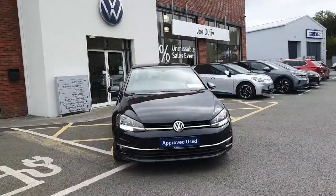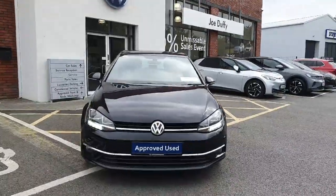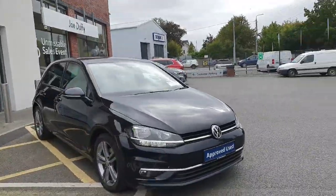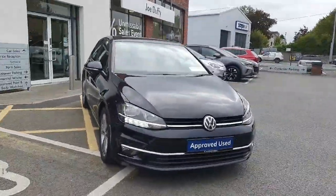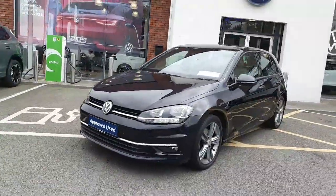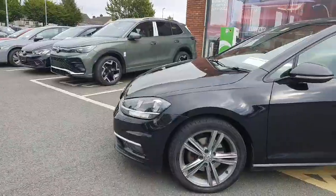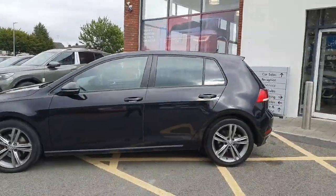Ladies and gents, you are very welcome to Joe Duffy Volkswagen Navin. Thanks for stopping by today to have a look at this 1.6 TDI Highline Golf. This has a huge spec, so from the front you'll see the extra chrome pack, daytime running lights, front parking sensors, front fog lights, and upgraded alloy wheels.